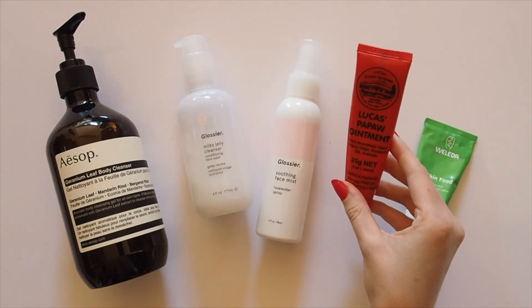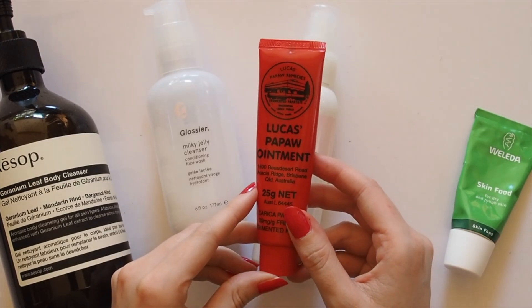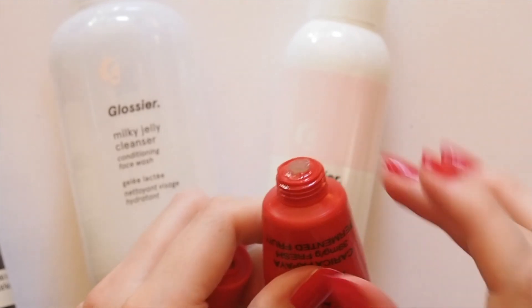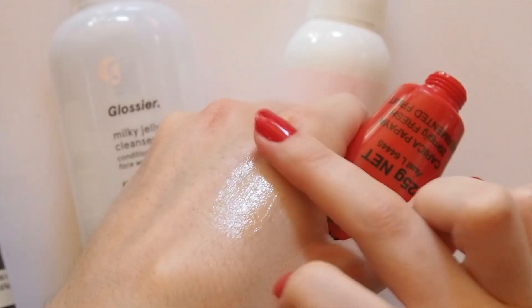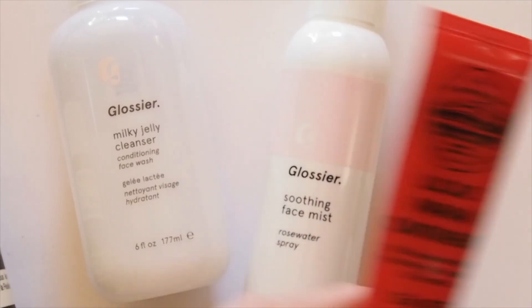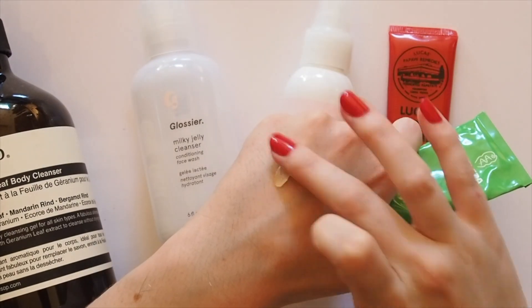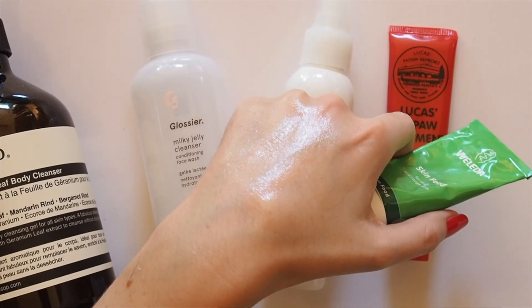Lucas's Pawpaw Ointment is heavenly, according to Alexa, and you'll certainly find it in a lot of Aussie handbags. I don't use it as a lip balm though, because of how much petroleum it contains — which is a great barrier ingredient for the lips on cold or windy days and a useful ointment for cuts or sores — but petroleum is not a hydrating ingredient in itself, so you end up feeling like you need to reapply it all the time. Alexa sometimes says she puts this all over her face on planes. For her dehydrated skin, Alexa likes Weleda Skin Food and smothers it all over her face. This is such a thick ointment — it's not something I use as a moisturiser, but I just like mixing it in with other products like hand cream or lip balms to add extra oomph.